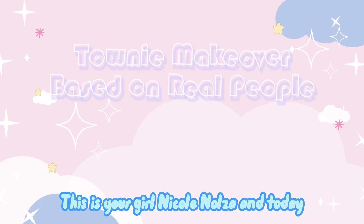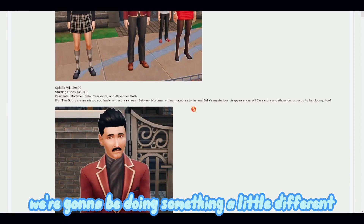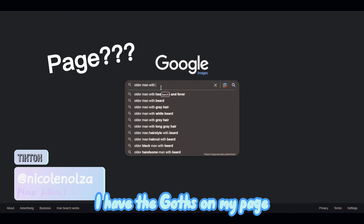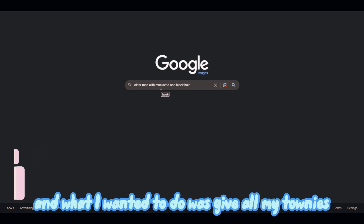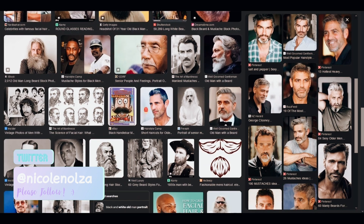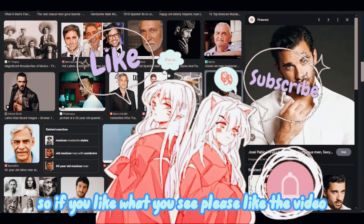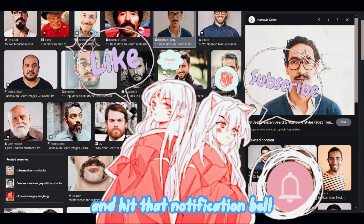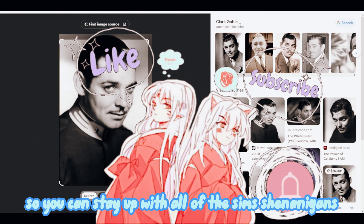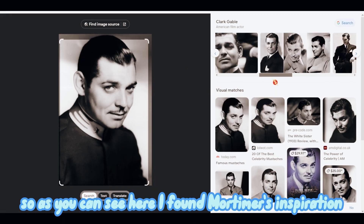Hi guys, welcome back to my channel, this is your girl Nicole Moza and today we're going to be doing something a little different. As you can see I have the Goths on my page and I wanted to give all my Tonies a little makeover by using real people inspiration. If you like what you see please like the video, subscribe to my channel, and hit that notification bell so you can stay up with all of the Sims shenanigans. As you can see here I found Mortimer's inspiration.